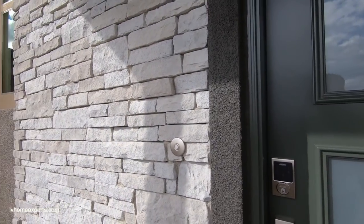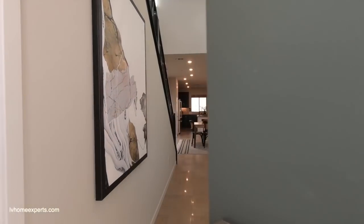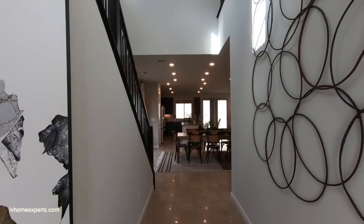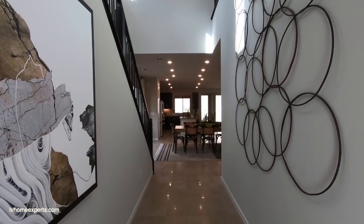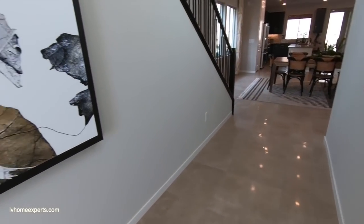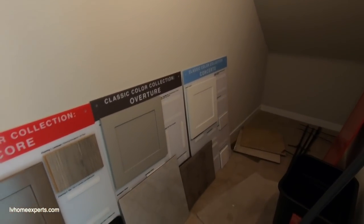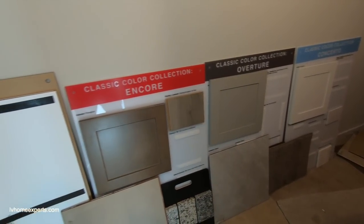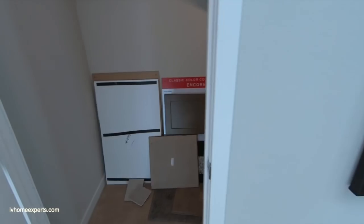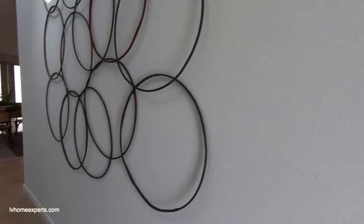All right, let's go look inside. I love that stone — love this keypad here. As we come into the entryway, you have the 12-by-24 tile. You have storage. Here are your samples — all your different collections that come standard. Not bad.